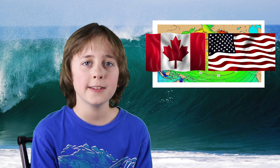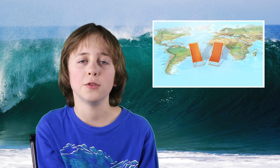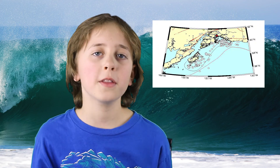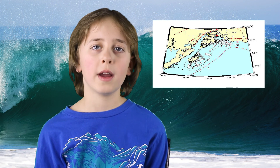Even though the earthquake happened off the coast of Alaska, people on the coast of Canada and south in the States were warned of the possible danger of the tsunami. These waves are so powerful they have been known to travel all the way across the ocean. Luckily the earthquake in Alaska didn't trigger any big tsunamis, but there were up to 61 aftershocks — those are smaller earthquakes that follow the first one.